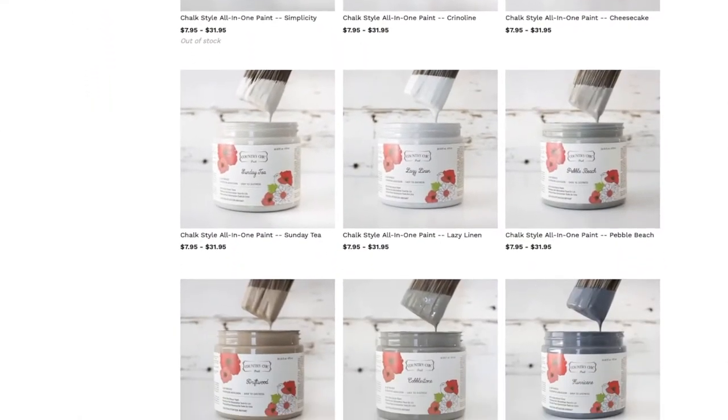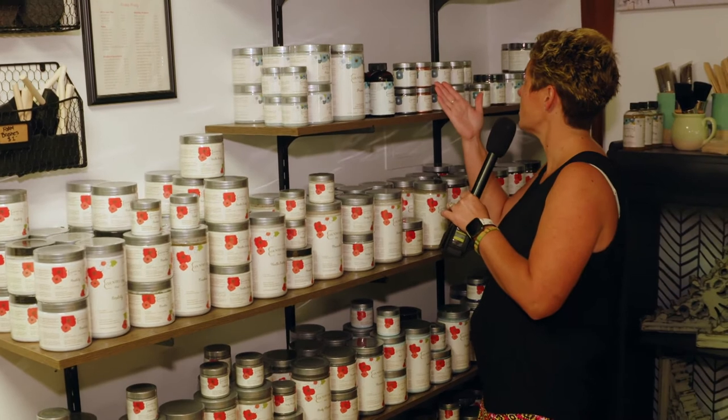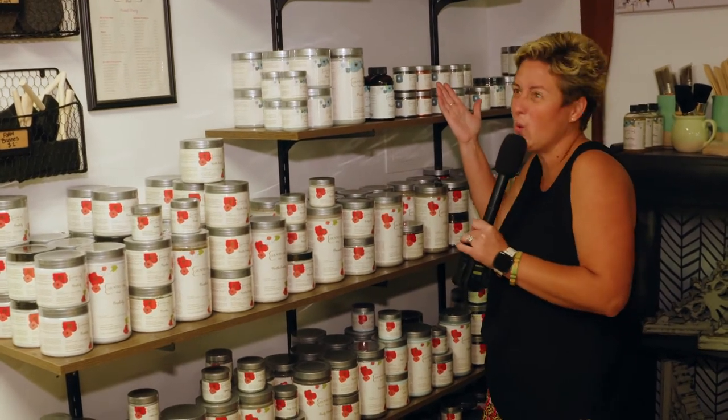This is awesome. And we carry the full line of Country Chic chalk paint. They have a pretty cool collection of paint lines — Country Chic — and it's all over. The colors — I mean, look at these colors. Lucky Penny, what a cool name.